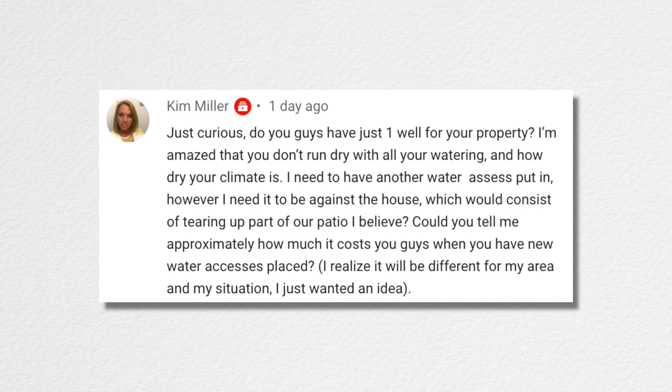Kim asked: do you guys have just one well for your property? We technically have two. We have one new well that we had drilled for our new property, which is 3.6 acres, and then we have a well on our current property — just barely under two acres. So we do have two wells that we pull water from.